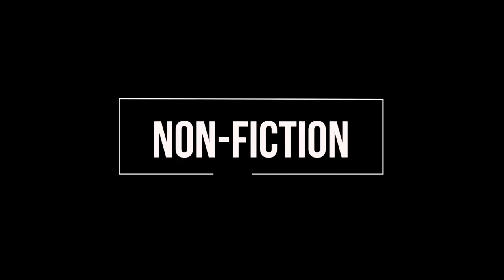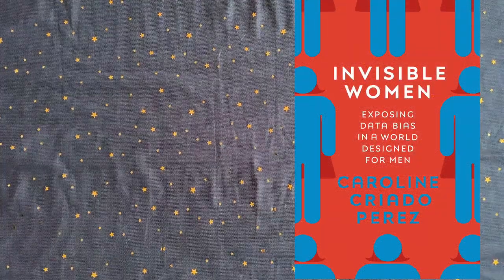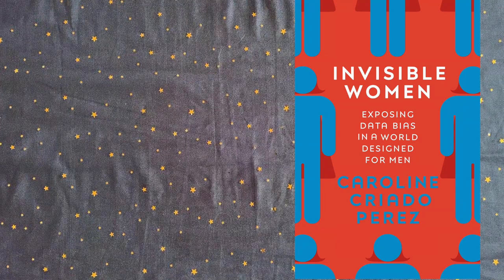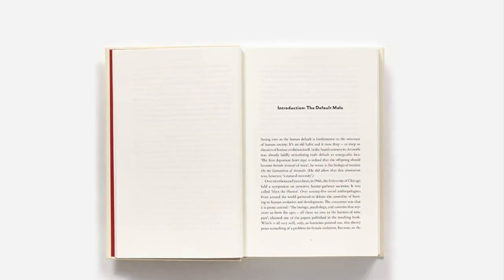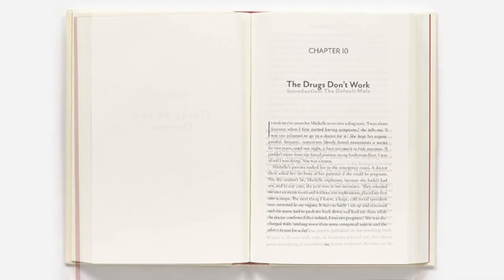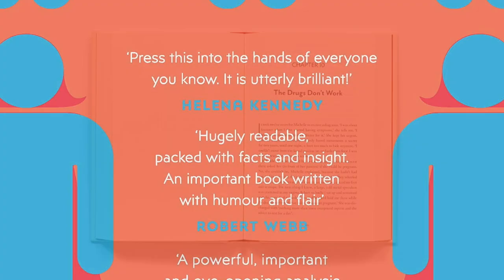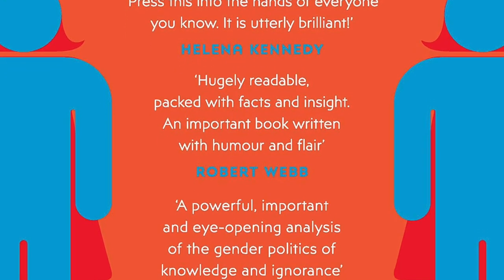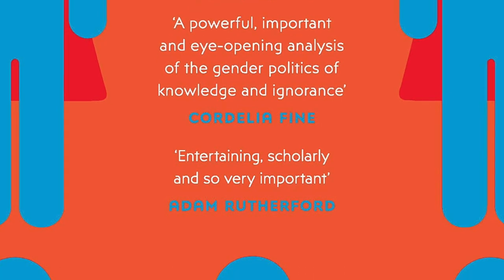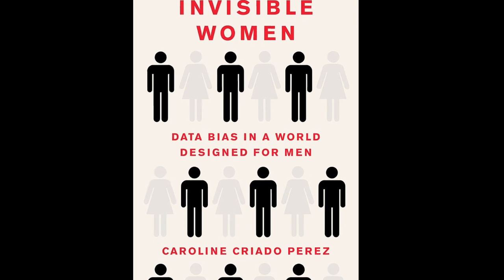My top non-fiction pick for the year is Invisible Women. I have the UK hardback edition, which has a clever hidden design on the cover based on male and female silhouettes. It's a fascinating book that provides a startling perspective on the unseen design bias that works in our everyday lives — from phones that are too big for the average woman's hands, to the fact that women are almost 50% more likely to be seriously injured in a car accident due to safety features being designed for the average male body. It's a brilliant analysis of gender bias filled with a wealth of data. Highly recommended.